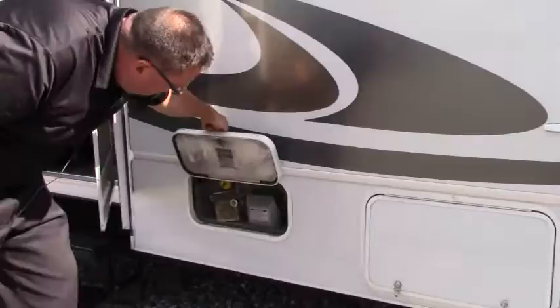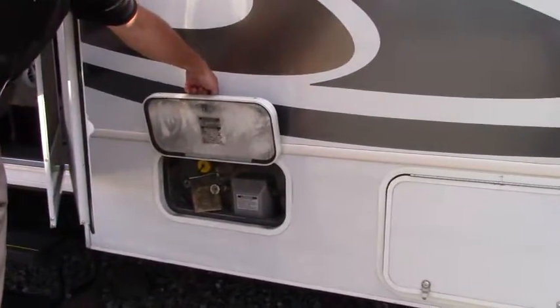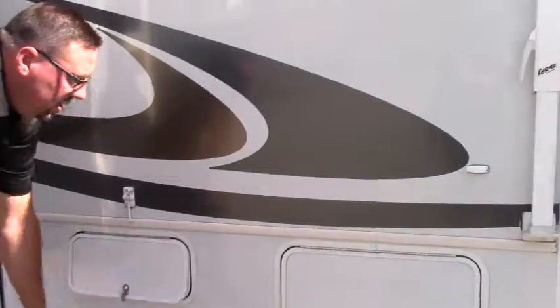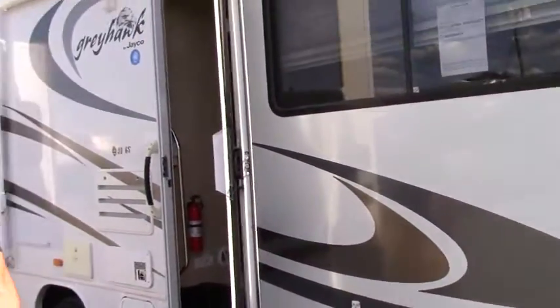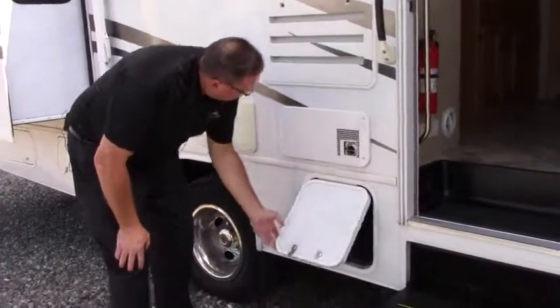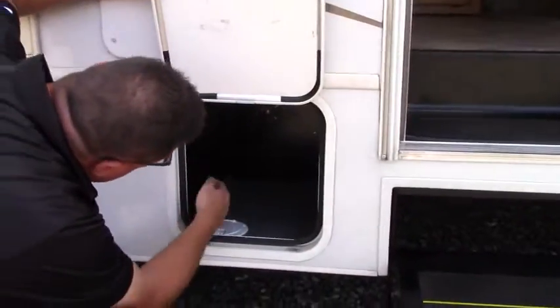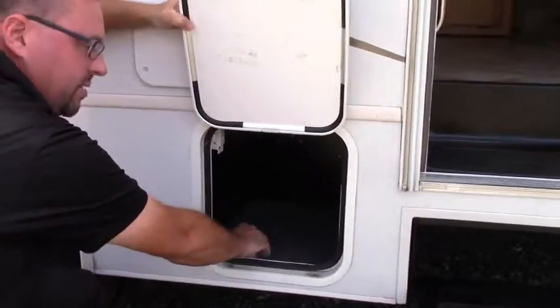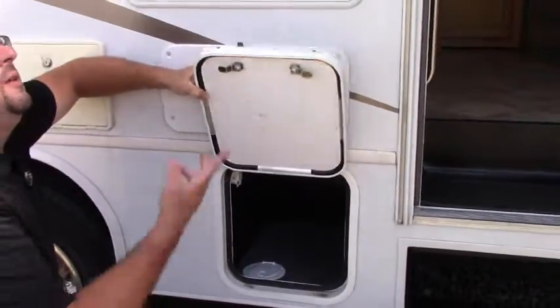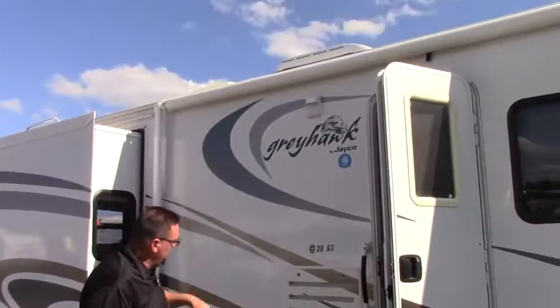We've also got your propane fill — very easy to fill the propane when you roll up to the gas station. That's your furnace exhaust there, and your refrigerator breather. There's a little area underneath where you can plug in your TV and run your cord right out to underneath your awning. It's got a manual awning on it.